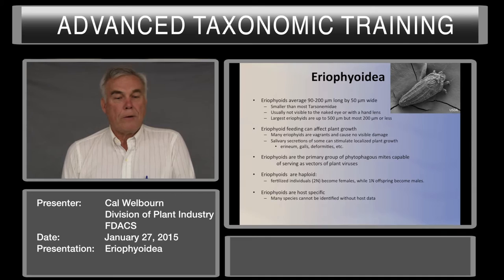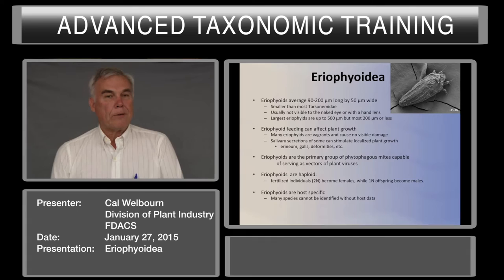Eriophyids are the primary group of phytophagous mites capable of acting as vectors of plant viruses. We're still in the early stages of learning about the viruses that eriophyids can transmit. One example is the wheat streak virus, which affects wheat and is a very serious pest in parts of the Midwest.